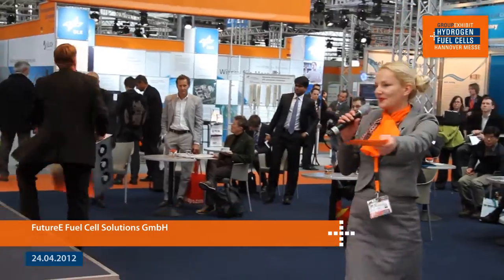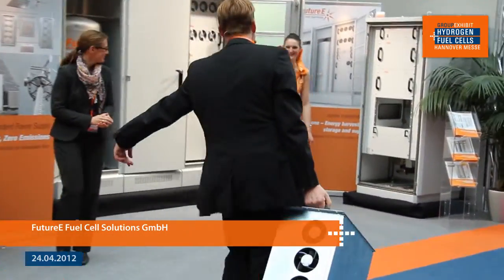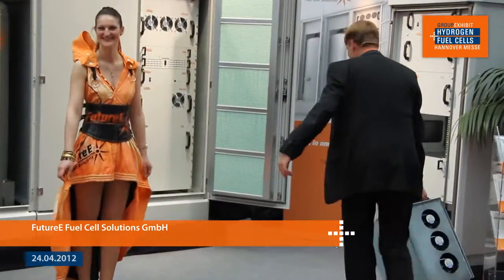Whenever people say such good things about their product, I think one should really check it out. What do you think, shall we do that? Ladies and gentlemen, I invite you to join us — we're going to go over to the future e stand and actually check out this Jupiter fuel cell. Please stand up and follow us. It's a live demonstration of Jupiter fuel cells, just across the hallway. We're going in the direction of our future e representative Anastasia, and we will show you how it works.